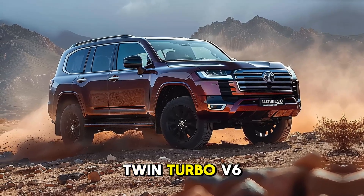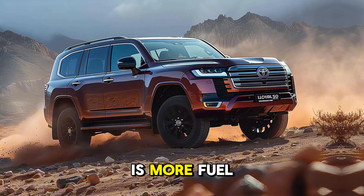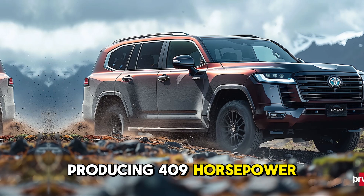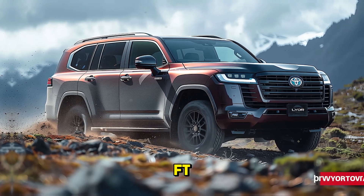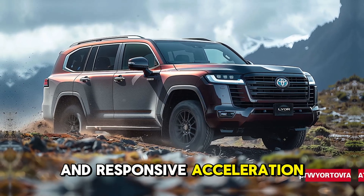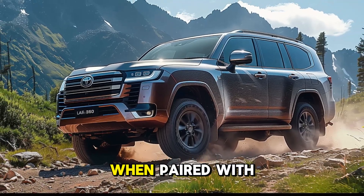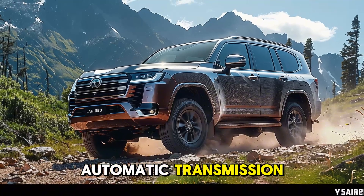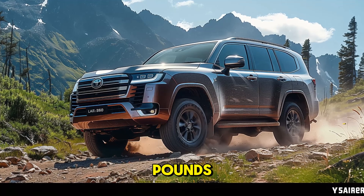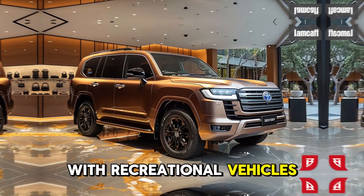The Land Cruiser 300 is equipped with a 3.5-liter twin-turbo V6 engine, which replaces the previous V8 engine. This new engine is more fuel-efficient and powerful than its predecessor, producing 409 horsepower and 479 lb-ft of torque. When paired with a 10-speed automatic transmission, this powertrain enables the SUV to tow a maximum of 8,100 pounds, making it ideal for extended journeys with recreational vehicles or heavy equipment.